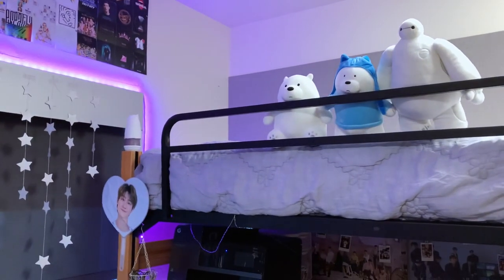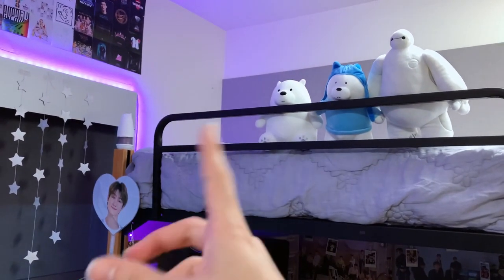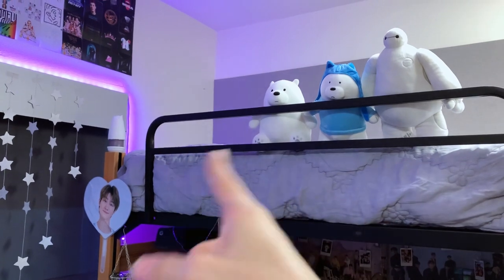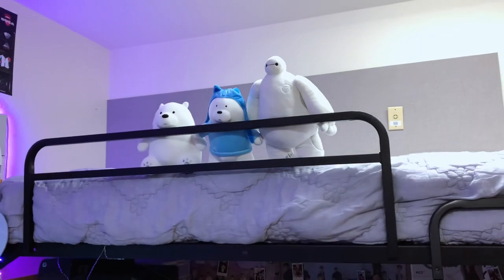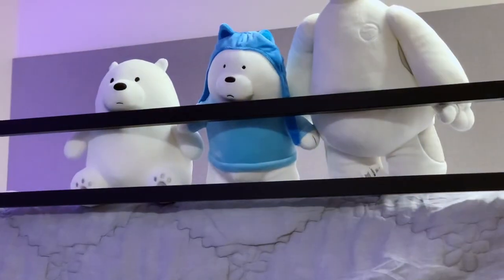I don't have any extra pillows, but I think I want to buy one of those pillow chair thingies for up there. And I just have my extra plushies up there watching over me.